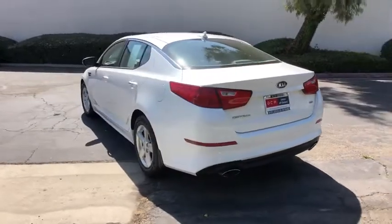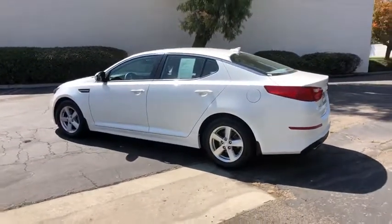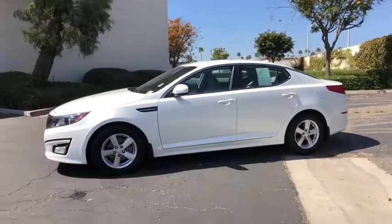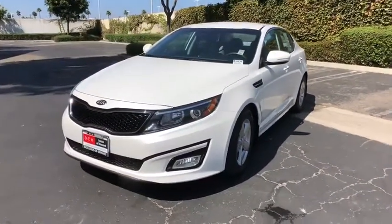This vehicle has less than 40,000 miles. Here are some of this vehicle's great options: traction control, dual airbags, alloy wheels, power steering, four-wheel disc brakes, AM/FM/CD, MP3 radio, CD player, rear window defroster.